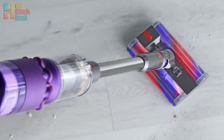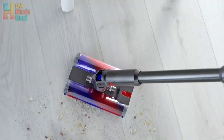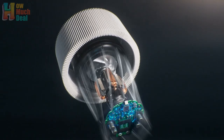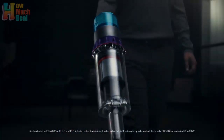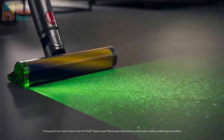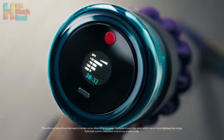Hey guys, welcome to HowMuchDeal. In 2024, Dyson introduces its top cordless vacuum lineup, boasting advanced features and improved performance. These models represent the pinnacle of cleaning technology, offering unparalleled suction power, innovative design elements, and versatile cleaning capabilities. With sleek aesthetics and enhanced battery life, it sets a new standard for home cleaning appliances.